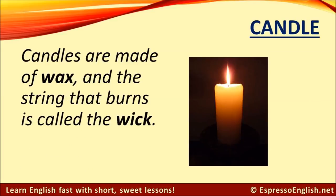Candle. Candles are made of wax, and the string in the middle that burns is called the wick.